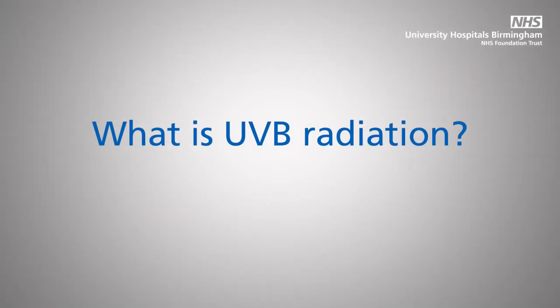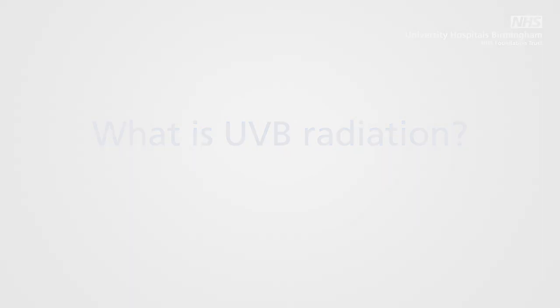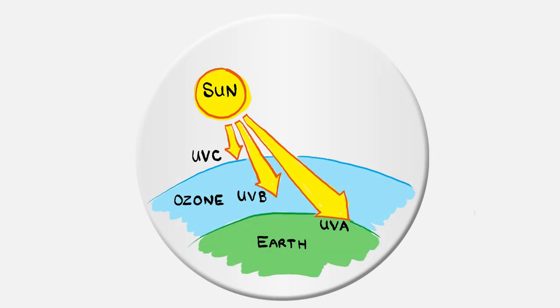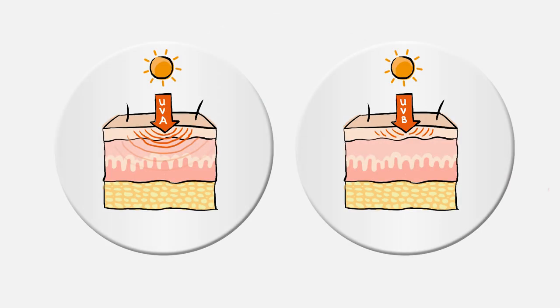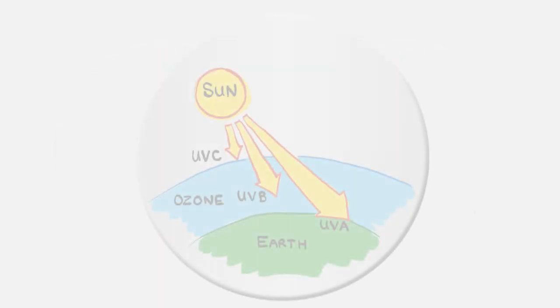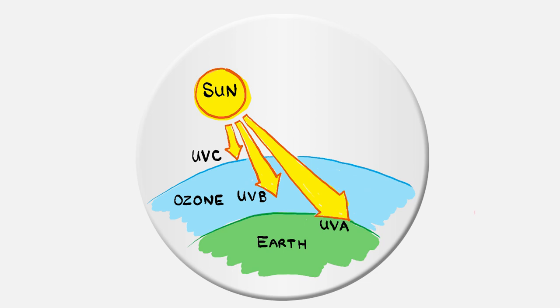What is ultraviolet B radiation? Ultraviolet rays are produced by the sun. Although they can't be seen, they are an important part of sunlight and are grouped into different wavelengths: UVA, UVB and UVC. UVA rays penetrate skin and cause it to darken or tan. UVB rays are mostly absorbed by the epidermis, which is the top layer of our skin, and is responsible for sunburn. UVC rays are absorbed by the earth's ozone layer, so they don't reach us.